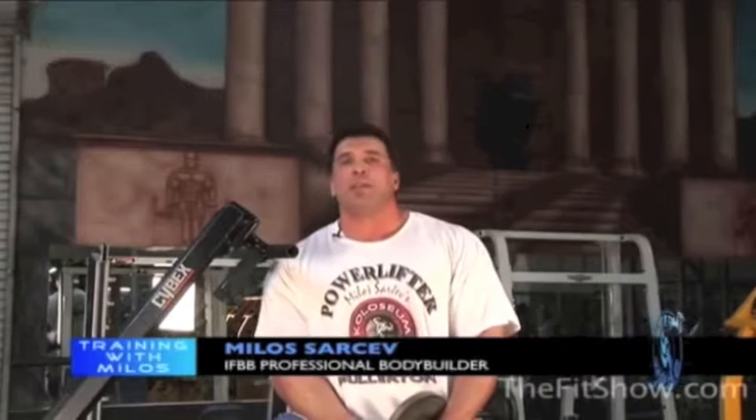Hello again, this is Milos from another segment of the Fit Show powered by Bodybuilding.com. Today in Training with Milos: Secrets of the Pros, we're going to talk about back training. By new IFBB Pro rules, all bodybuilders should be aesthetically pleasing with an extreme V-taper. To develop that V-taper, we need to develop an exceptional back.